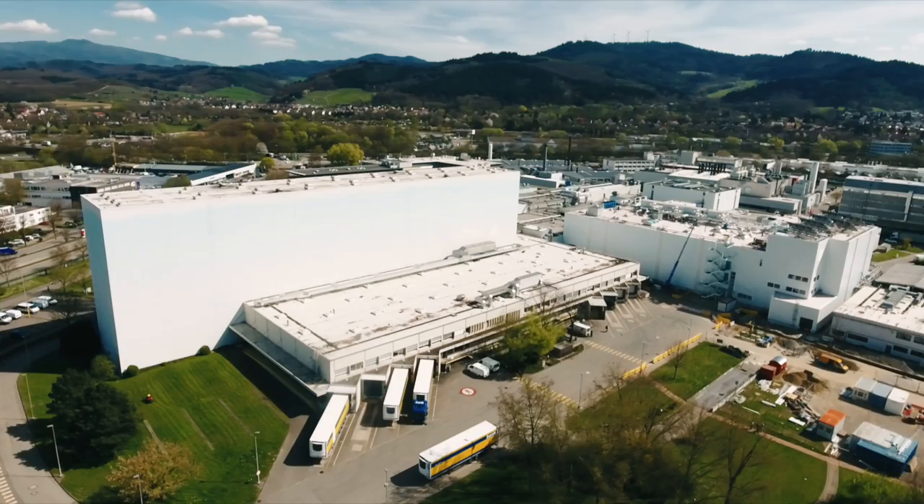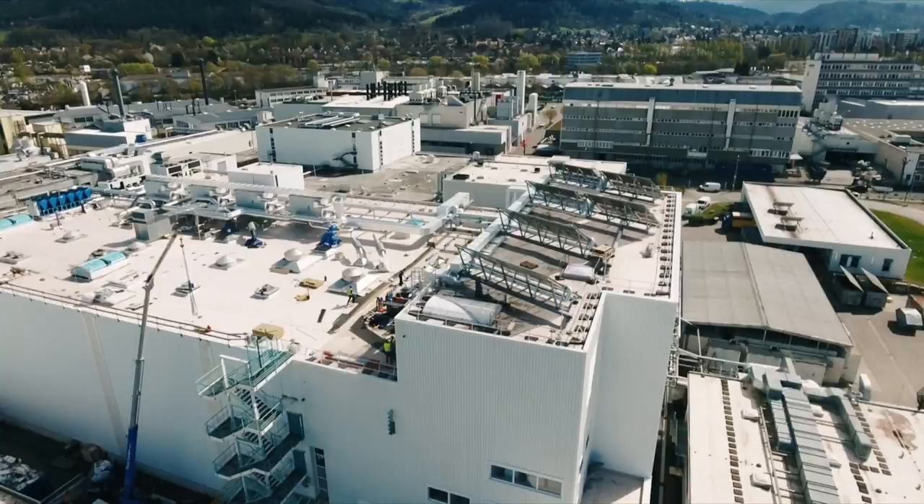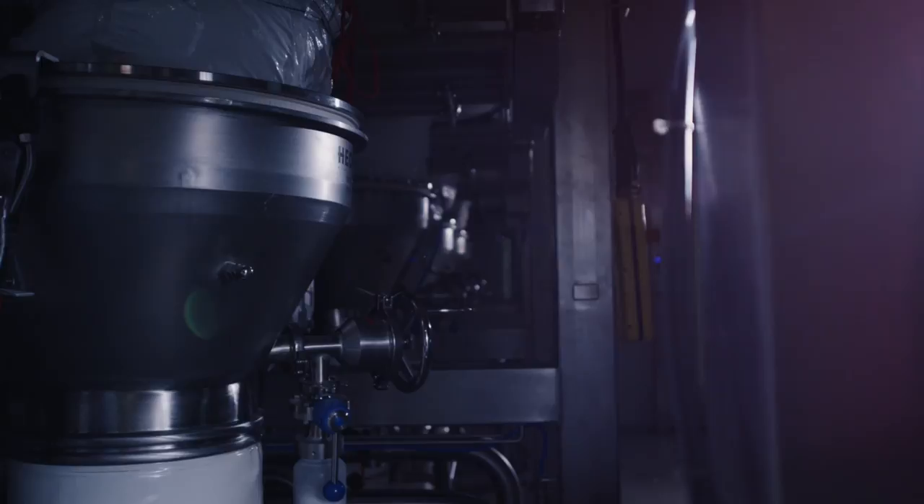By implementing a continuous manufacturing process in two production lines, a new technology standard in terms of tablet production could be realized. Compared to the common batch process, the Conti process speeds up production cycles, improves the overall efficiency and reduces cost significantly.